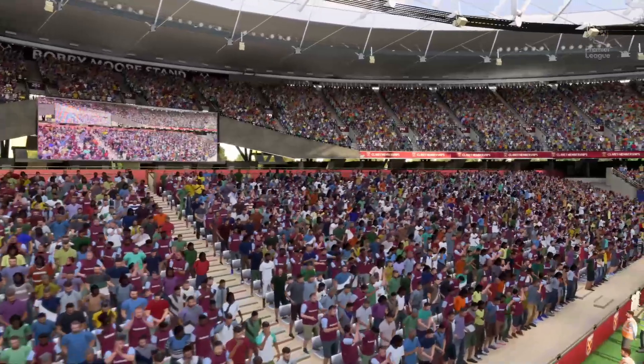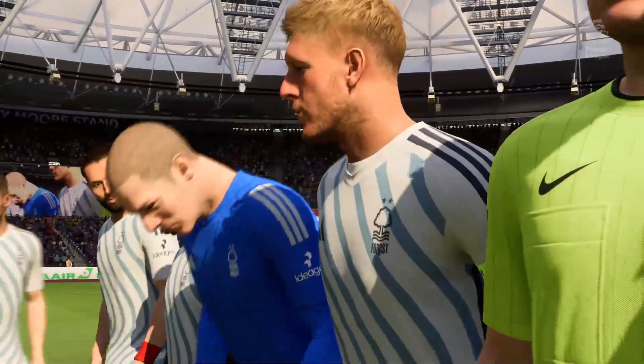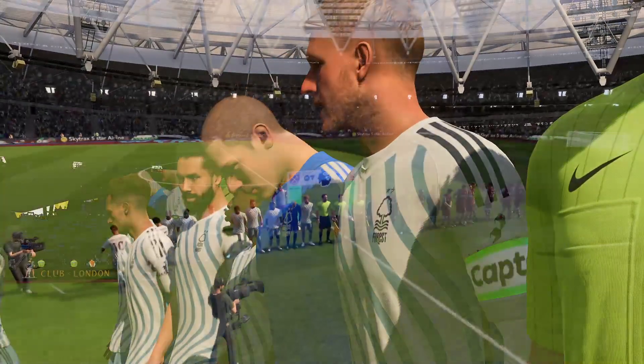It's West Ham United versus Nottingham Forest. Well Derek, as is always the case, the team that dominates midfield would be the team that controls the flow of the game, and that for me is the area that's key today.